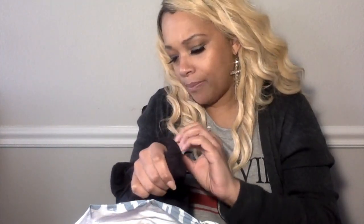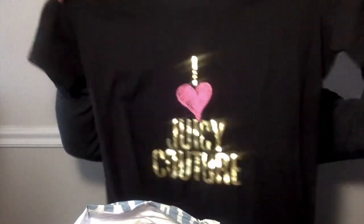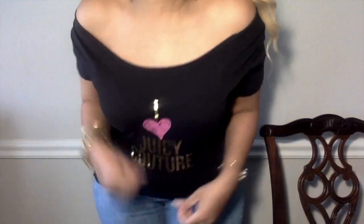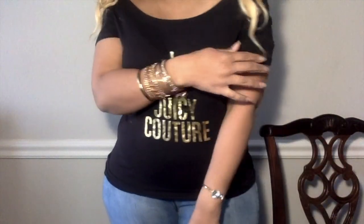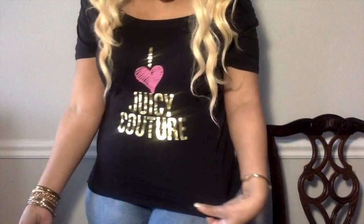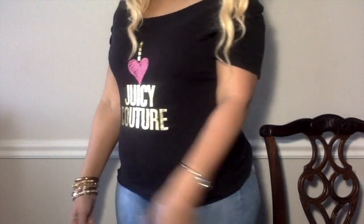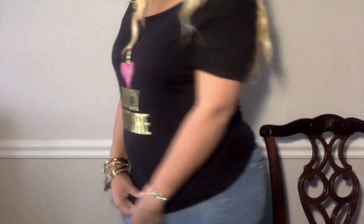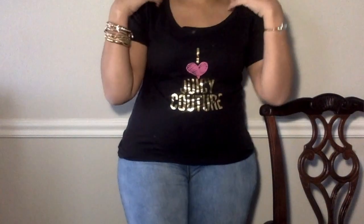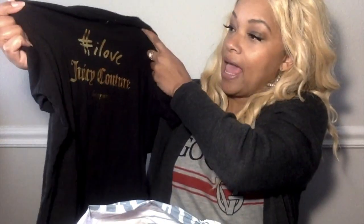I also got a Juicy Couture top for $1.99 white, so 50% off. It has a kind of off-the-shoulder feel to it — I don't know if it's just stretched out or made that way, but I like it a lot. It would be cute with some jean shorts or Bermuda shorts with some gold accessories. It's black and says 'I love Juicy Couture' and on the back it says hashtag 'I love Juicy Couture Los Angeles.' That was a good find.